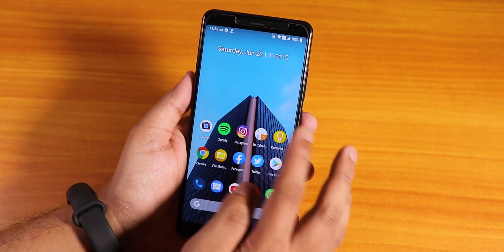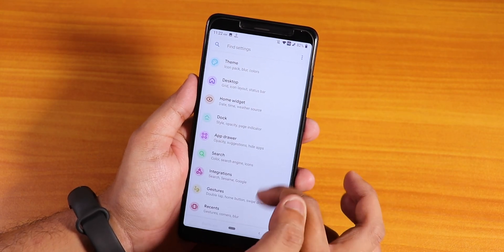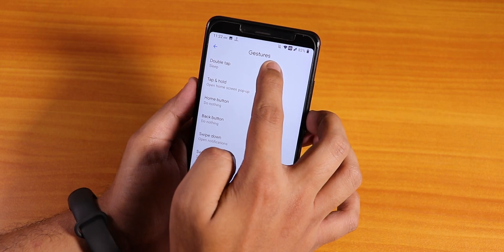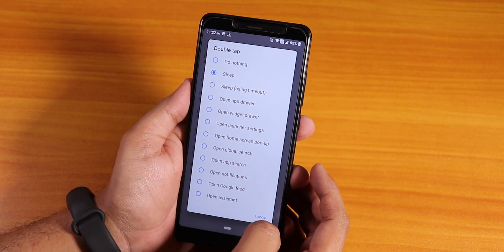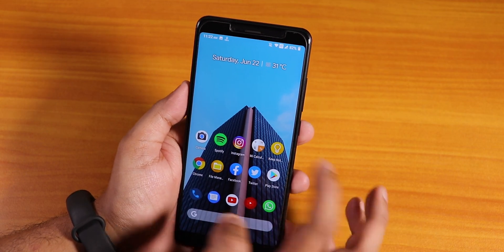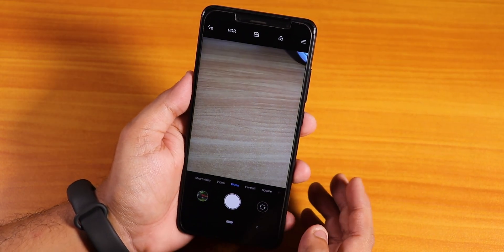In the launcher settings, there is a good amount of customizations. In the double tap gesture, you can set it to sleep - double tap to sleep works fine. There are a lot of customizations available in this launcher.